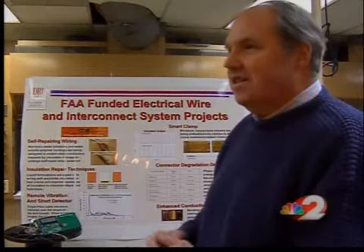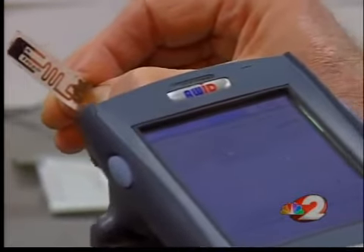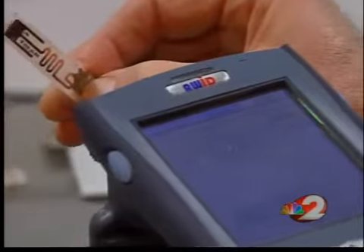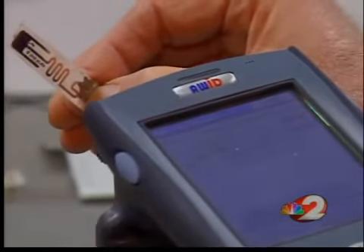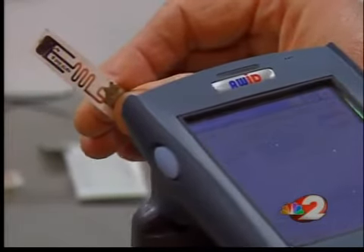Kaufman says the technology is inexpensive — all of the components in one sensor amount to less than a dollar. He now needs a manufacturer to step up and someone to market his creation. Pam Elliott, 2 News on your side.